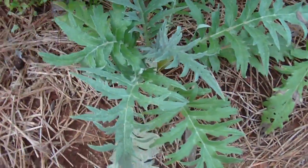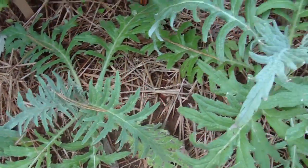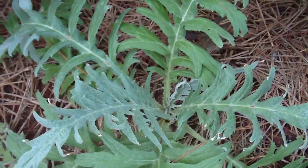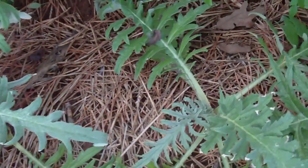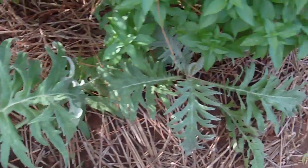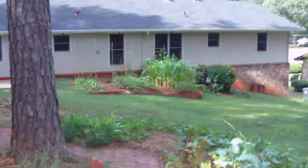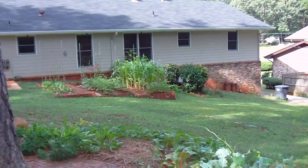Here's the globe artichoke — still waiting for it to bolt and show some artichoke lobes coming up. So far it's still vegetating, making leaves, making gestures like it's going to do something, but nothing yet. We'll see. So that's the garden for now — thanks for watching.